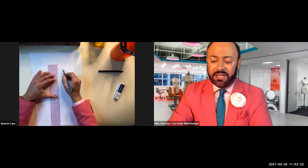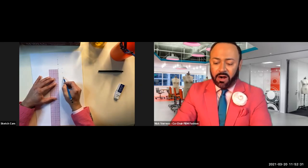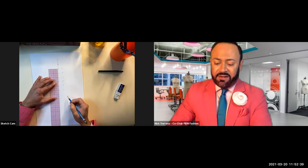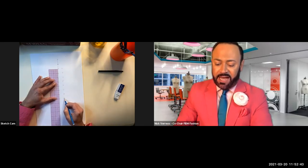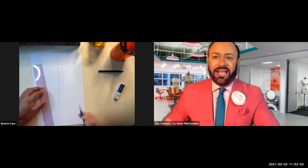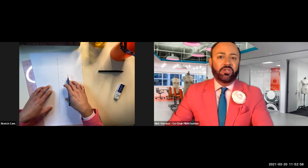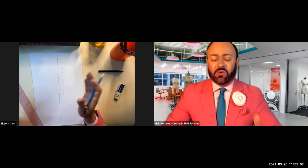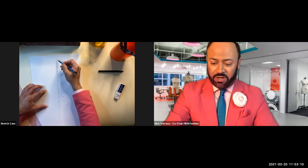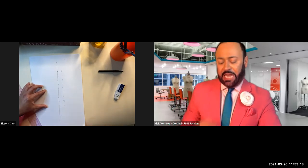One inch below that is two, then one inch for three, four, five, six, seven, eight, nine, and then an additional line below nine. The nine-head croquis is actually 10 heads for fashion illustration; the technical flat uses a true nine-head. Number your lines one through nine and mark a 10 at the bottom.